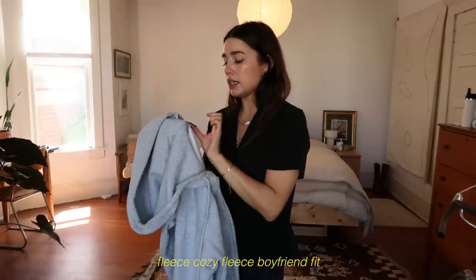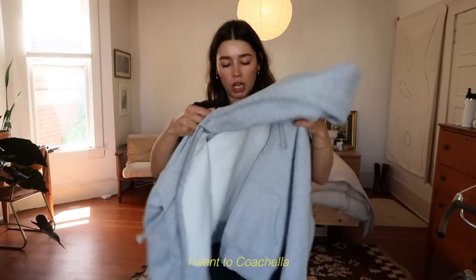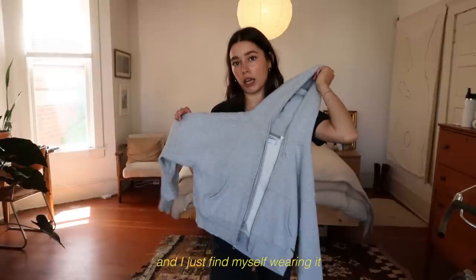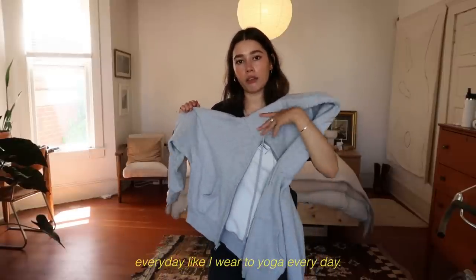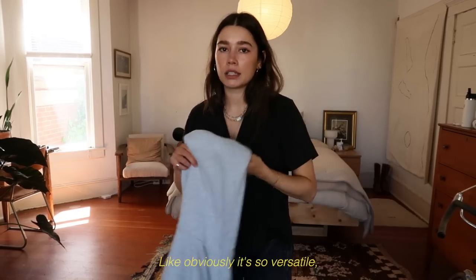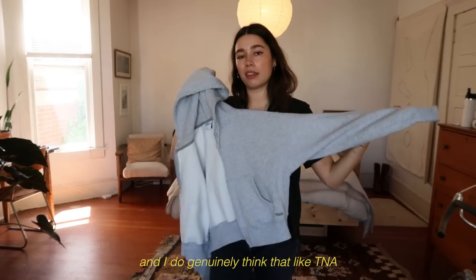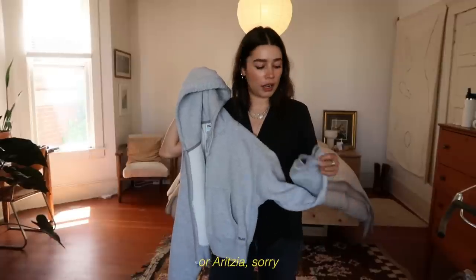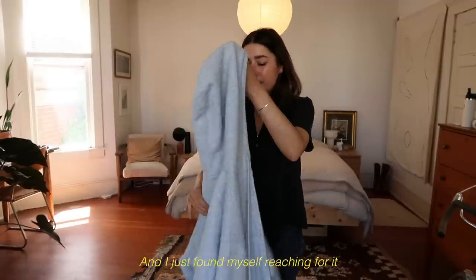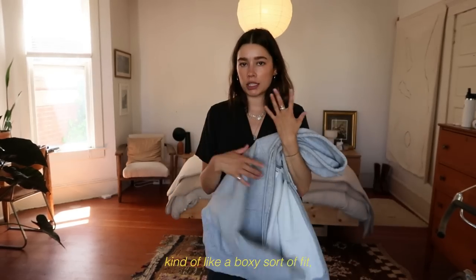The second piece is a hoodie I wear literally all the time — it's the TNA Cozy Fleece boyfriend-fit hoodie, but the cropped one. I bought it before Coachella because I wanted a layer to bring to the festival, and I just find myself wearing it every day: to yoga, running errands, around the house. It's a great hoodie — so versatile, comfy, and cozy. I genuinely think TNA, or Aritzia, has some of the best basics for this sort of thing. I got mine in a size small and it has a kind of boxy fit.